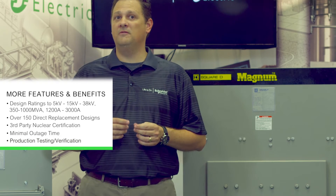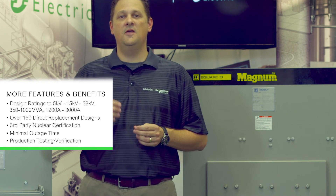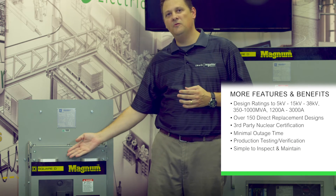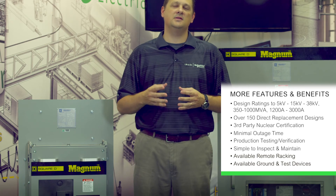All production breakers go through full production tests and are verified for form, fit, and function in the OEM cells — the same cells that you have on site. The operating mechanism is simple to inspect and maintain by removing the front cover. We also offer remote racking systems and ground and test devices.